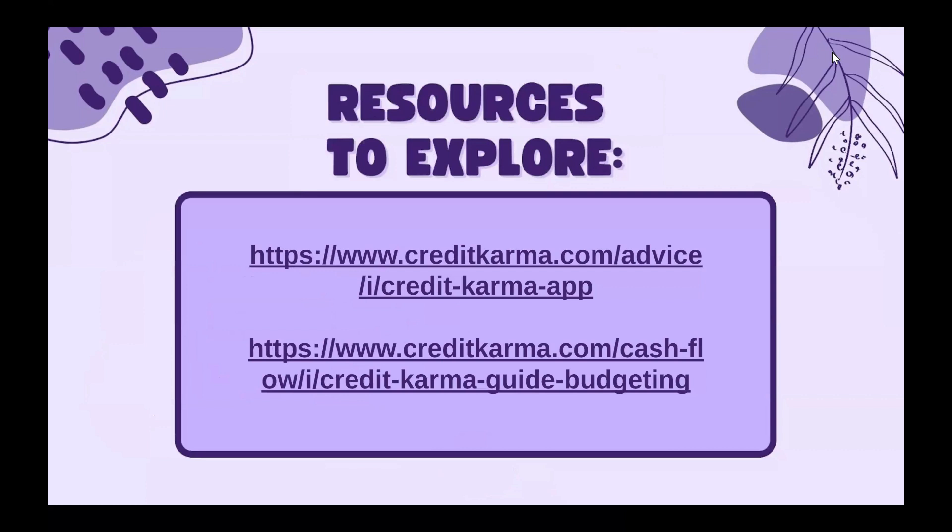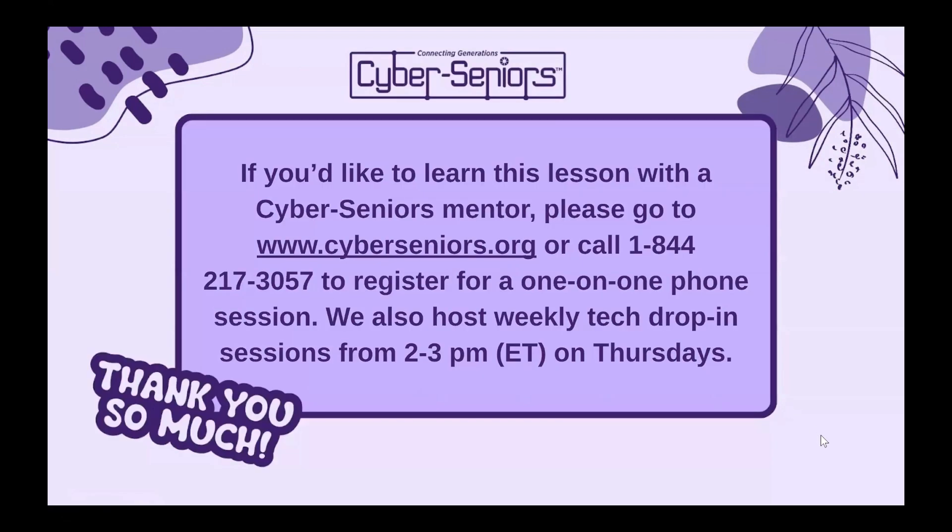Here are some links about Credit Karma and their budgeting guide. As always, if you would like to learn more about this lesson with a Cyber Seniors mentor, you can go to our website or call the number on the screen to register for a one-on-one phone session, or you can drop in on the weekly Tech Drop-In sessions from 2 to 3 p.m. on Thursdays.